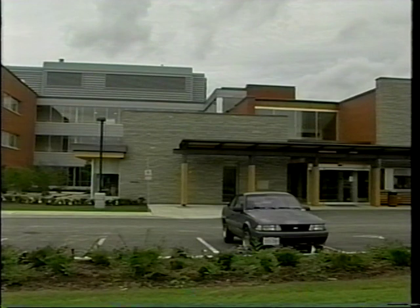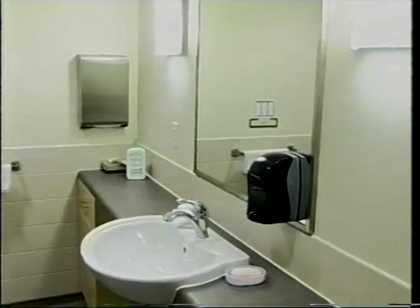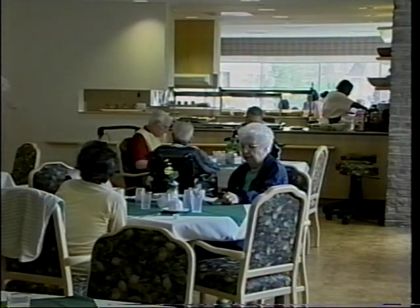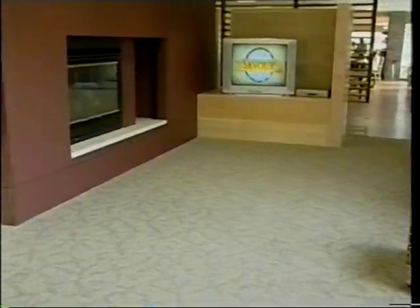Tall Pines is just one of 28 long-term care facilities in Peel. All facilities offer bathrooms within residence rooms, as well as dining and living rooms located on each floor for convenience and ease of access to socialize with others. Elizabeth emphasizes that she is very happy in her new home. She says there's always a lot to do. "And I laugh a lot."